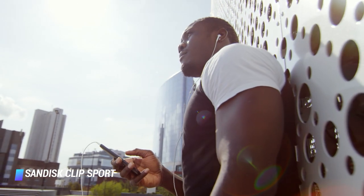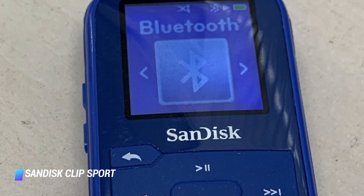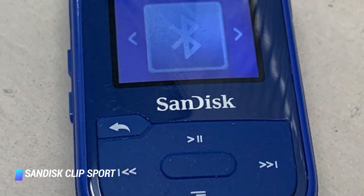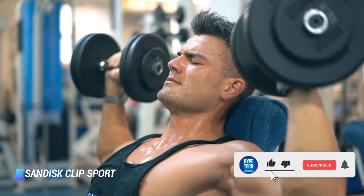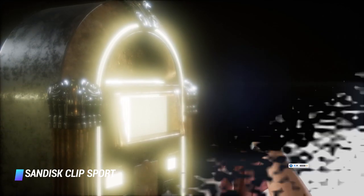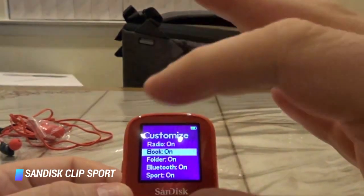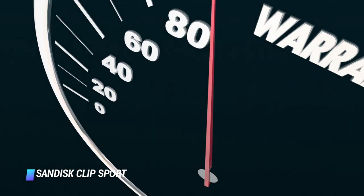Bluetooth connectivity is also on board in case you want to pair it with your wireless headphones. The Clip Sport can deliver up to 20 hours of playback on a single charge, making it a good choice for the gym. Despite its low price tag, it comes with a pair of earbuds in its retail package. Available in black, red, or blue, the MP3 player comes with a 2-year warranty.